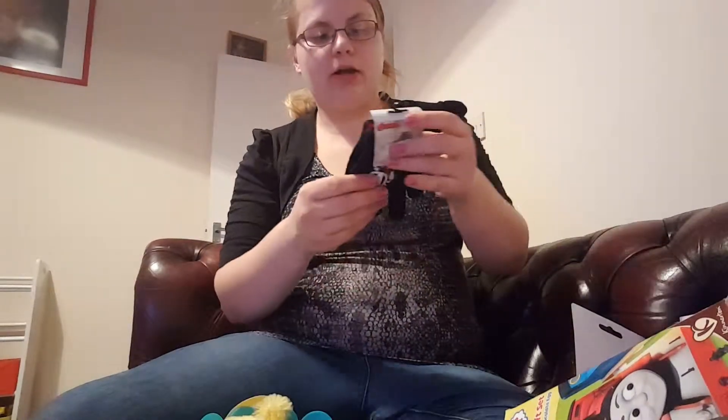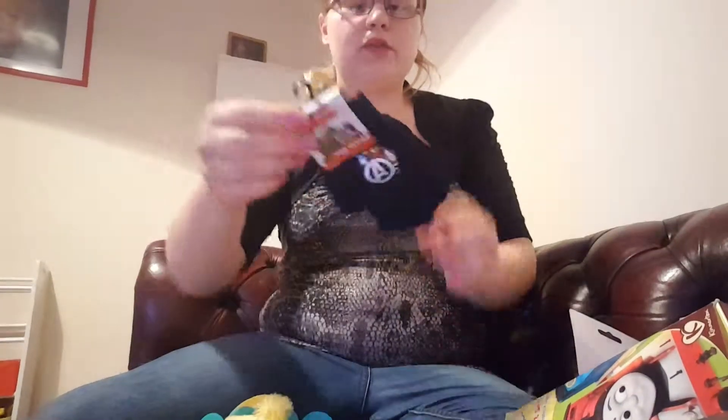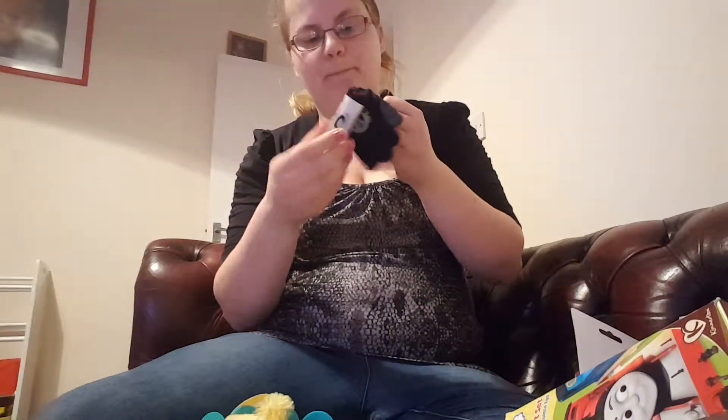I got him some Avengers gloves — you can't have too many gloves! He's starting to like Batman and things like that, so I just thought I'd get him some Avengers gloves. They were from Poundland.